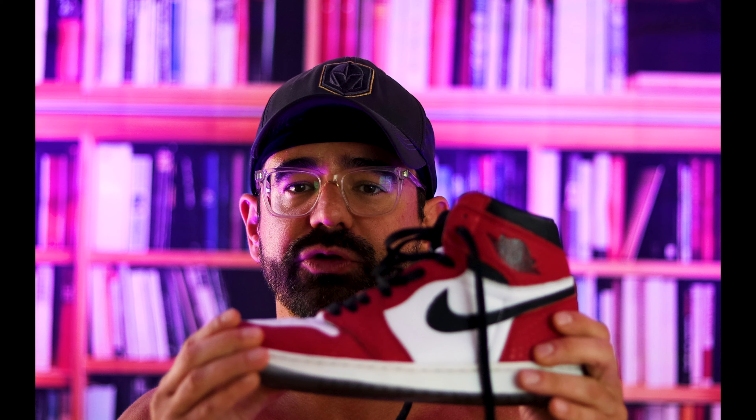Nike is well aware of the popularity of the Jordan 1. Although they want to sell as many Jordan 1s as possible, they don't want to dilute the supply of Jordan 1 Highs. So they created a low top, and in 2003 they created a mid top. These sneakers act as an injection into the shoe market so that the Nike brand can continue to sell Jordan 1s. But because these are technically different sneakers, the Jordan 1 High supply still remains low, which continues to make it a rare and coveted sneaker.